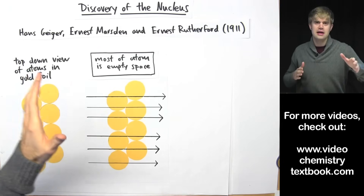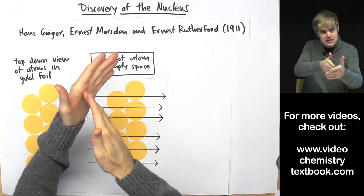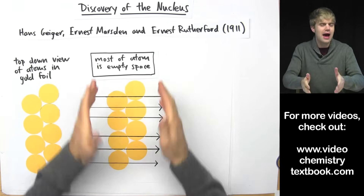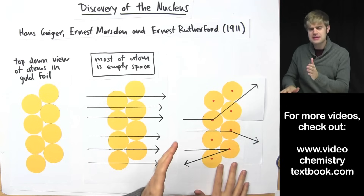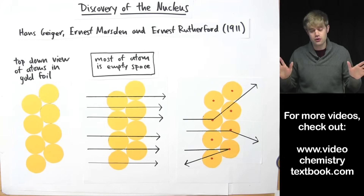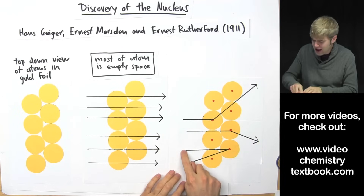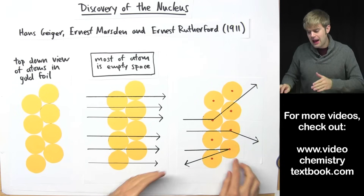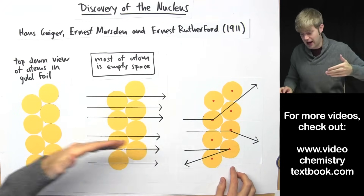But the second thing they see is that every once in a while an alpha particle veers off to the side or bounces back. Based on this, they reason that while most of the atom is probably empty space, there must be something very small but very hard inside each atom — which we now know is the nucleus. When an alpha particle hits it head on, that alpha particle ricochets back. Sometimes the alpha particle veers to the side, maybe because it hits the nucleus on the side.